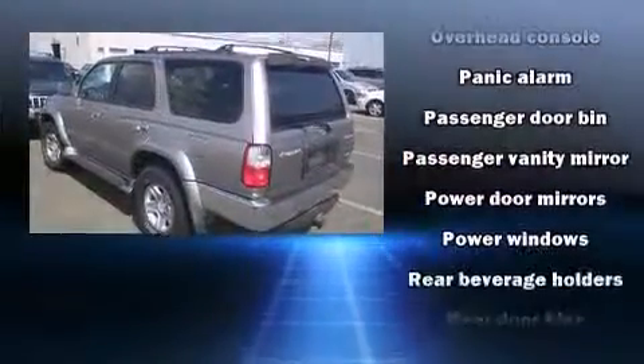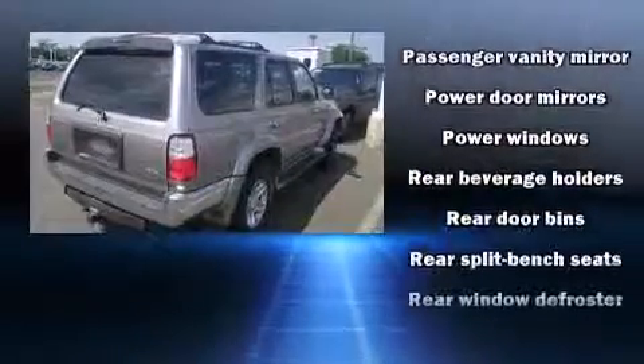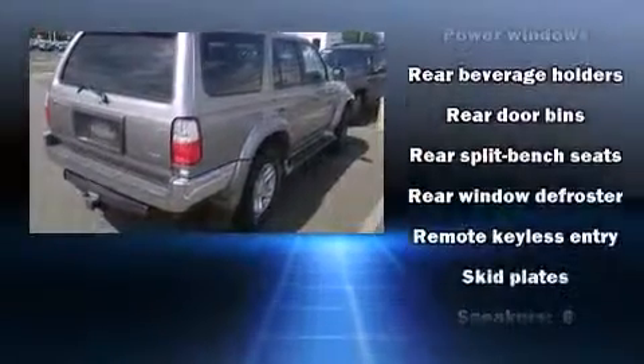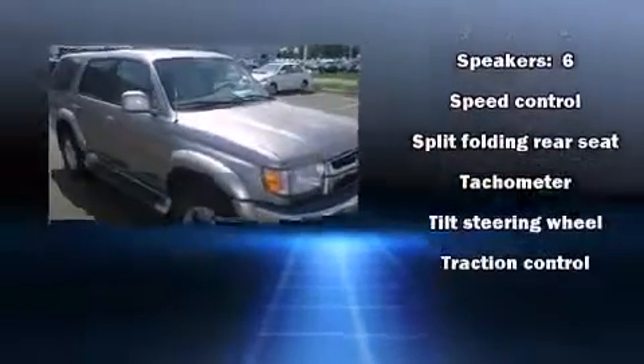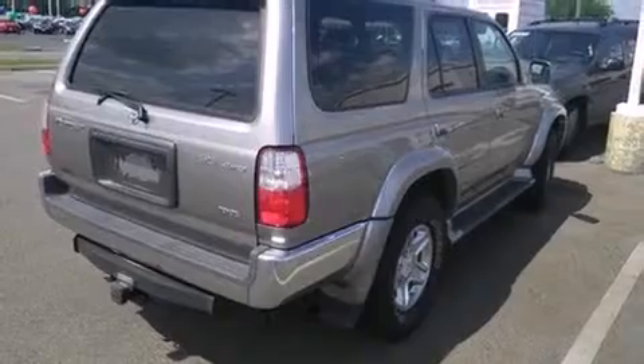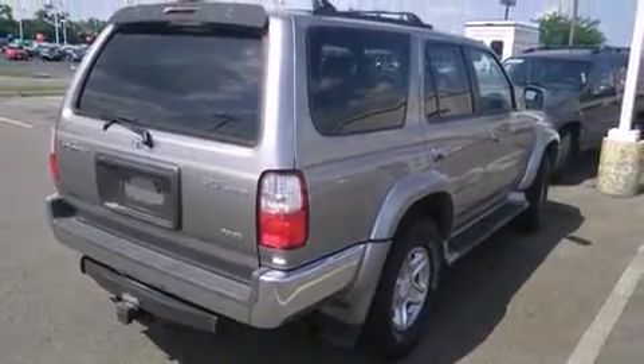Toyota also prioritized safety and security by including dual front impact airbags, traction control, brake assist, a panic alarm, and ABS brakes. For added security, Dynamic Stability Control supplements the drivetrain.